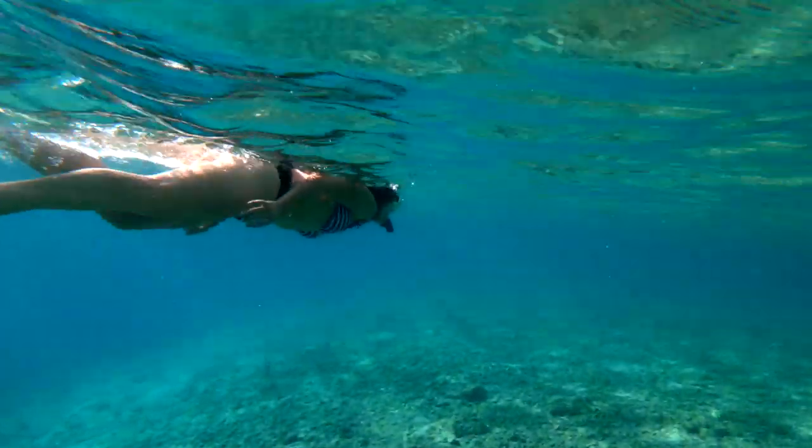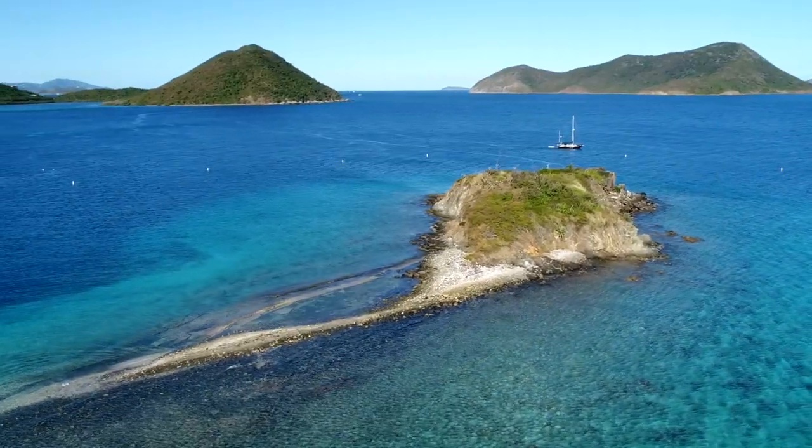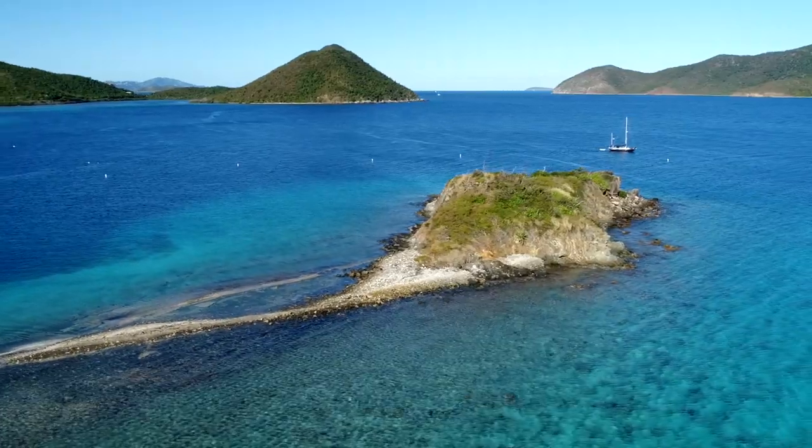And on top of that, there's snorkeling here. So you can really do it all and kind of get your sea legs and whereabouts for the first day of your charter. Definitely a must-see place to stop.